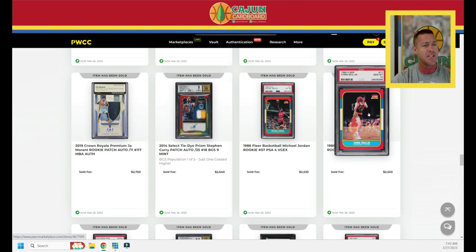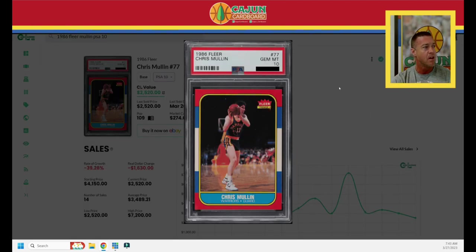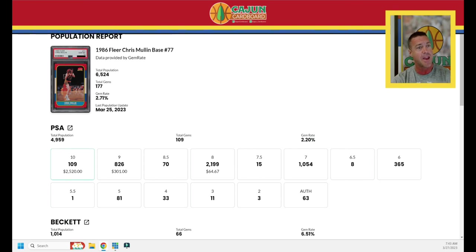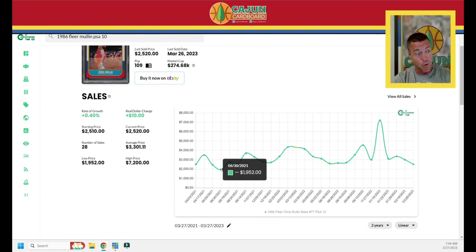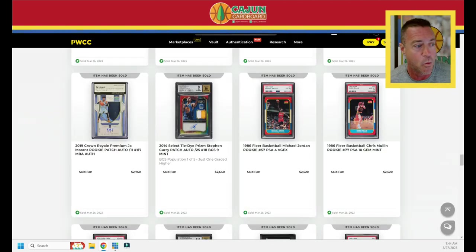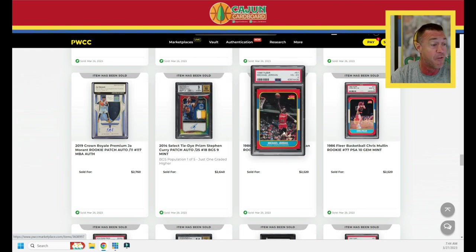Looking up the 1986 Fleer Chris Mullin — he is a Hall of Famer, rookie, card number 77, very low population. A 2% gem rate just like the Pippen 1988 Fleer. It sold last night for $2,520 — the lowest this card has sold for in the last 14 sales. I thought of all the 86 Fleer stuff, this card would weather the storm, but it's not. $2,520 and the centering looks pretty damn good. Next a Jordan PSA 4 — we've seen a 2, 3, and 4 — also $2,520.